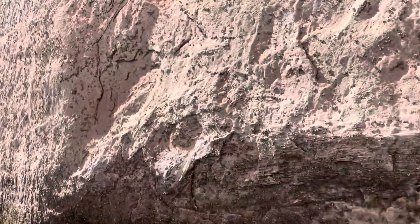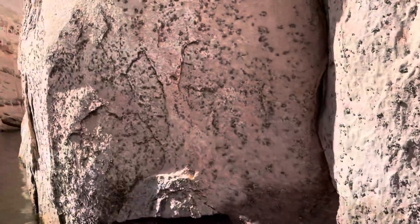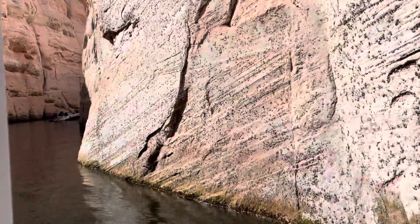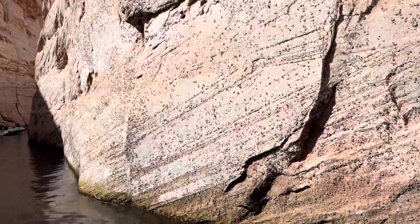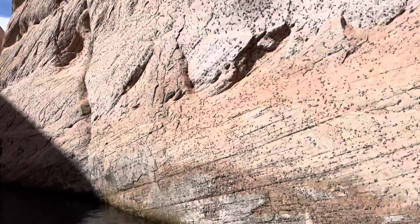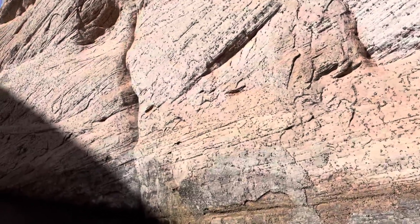You see all the mussels on the side here — they weren't here prior to 2012. In 2012 somebody from the Great Lakes brought his boat down here, and when he did, he didn't go through the proper procedures and ended up infesting it. So this whole lake is now infested with these mussels.